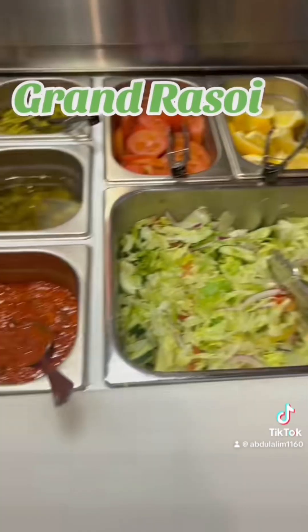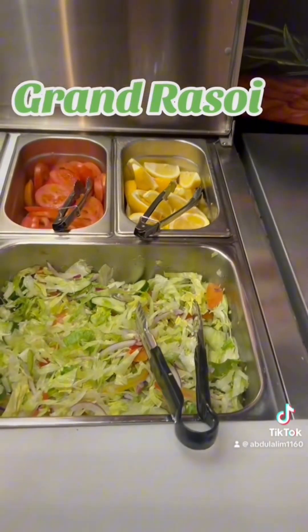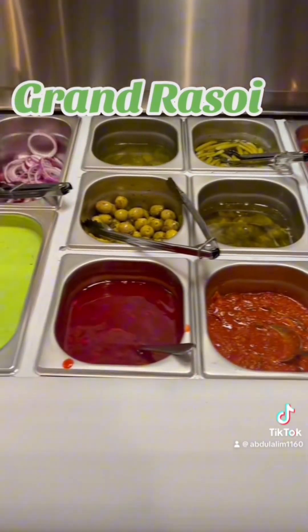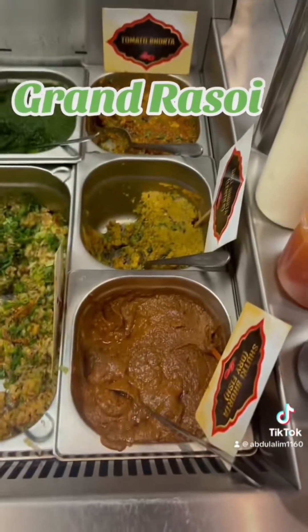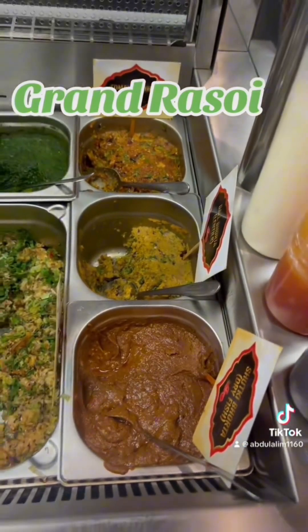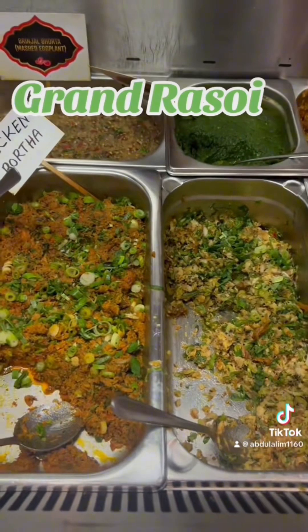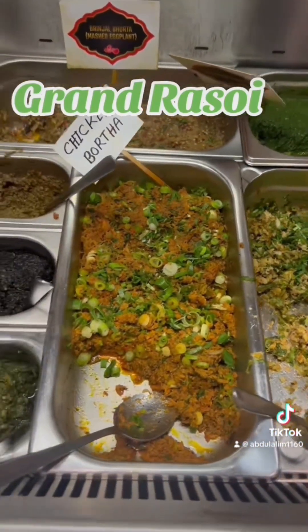We started with starters. Obviously we both had pushkas. We tried pushkas and samosas, tandoori chicken wings, drumsticks.